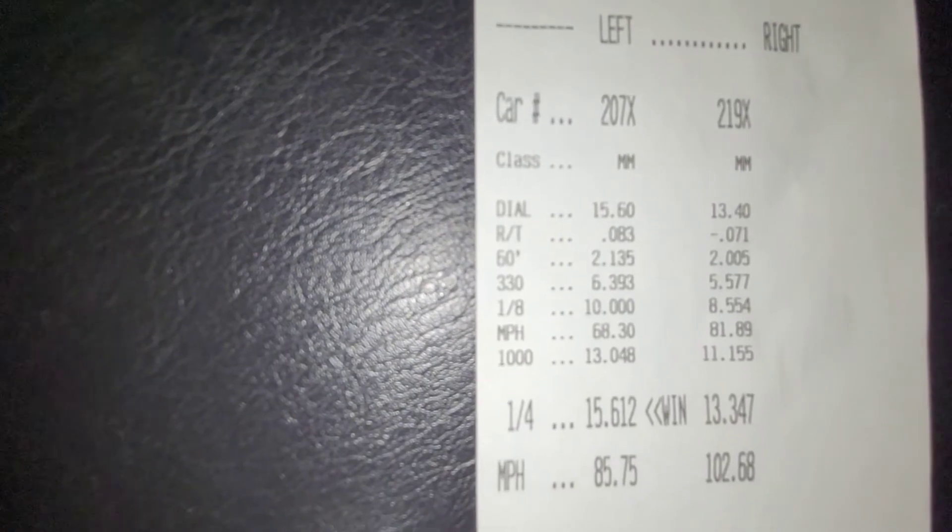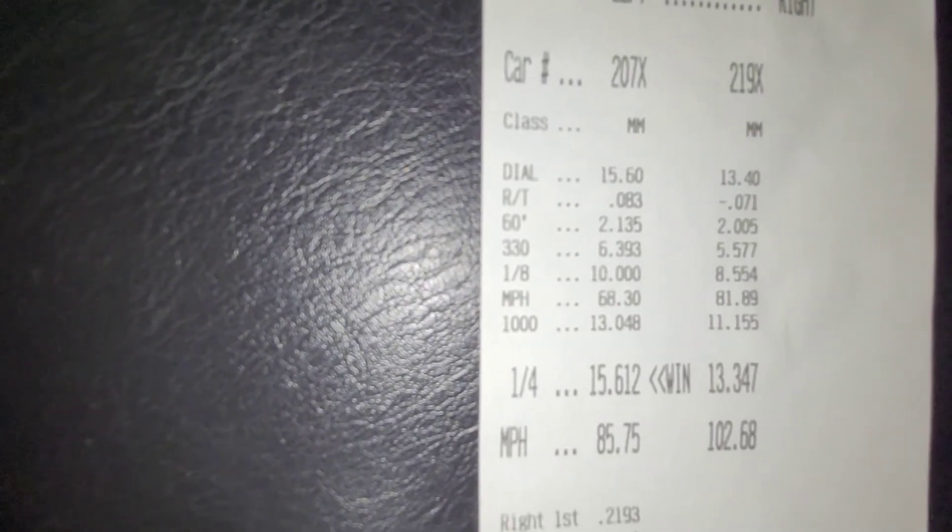We got our first win of the year — I'll take it. A technicality is still a technicality; a win is still a win, and we hit our number. I dialed in a 15.6 and ran a 15.6 right on the dot. Here's the slip: 0.83 reaction time, 2.16 60-foot, 6.3 to the 330, 10-flat eighth mile, to a 15.6. I let off at about the 1,000-foot. I'll take that. On to the next round!